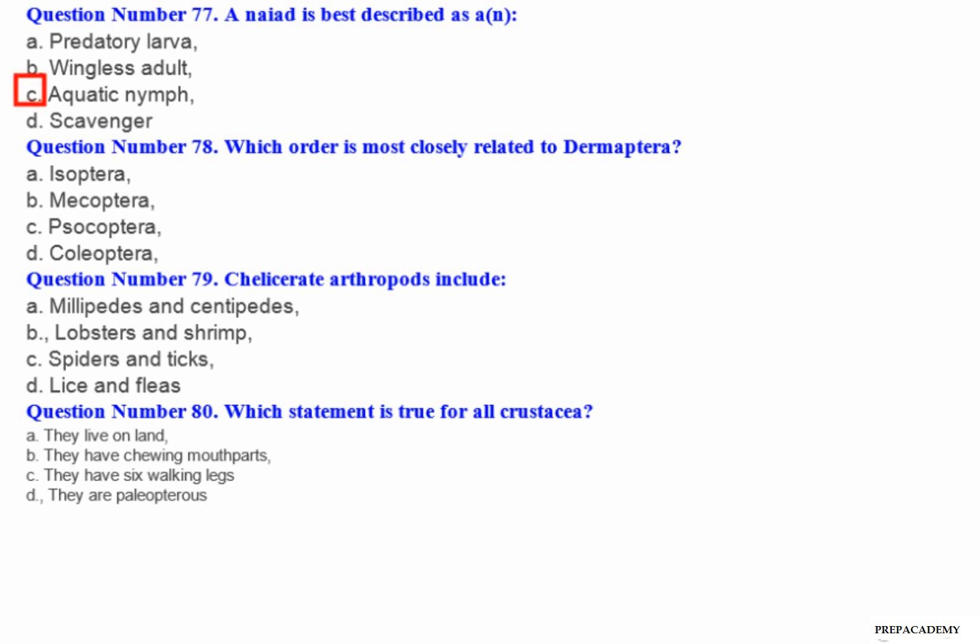Question number 78: Which order is most closely related to Dermaptera? A. Isoptera. B. Mecoptera. C. Orthoptera. D. Coleoptera.